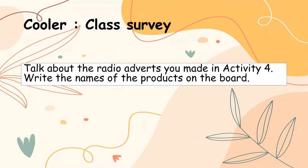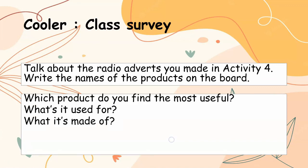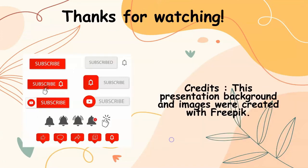Class survey: talk about the radio adverts you made in Activity 4. Write the names of the products on the board. Which product do you find the most useful? What is it used for? What is it made of? Why is it special? Which was the best advert? Discuss it with your friends. Thanks for watching — do click like and subscribe for more videos.